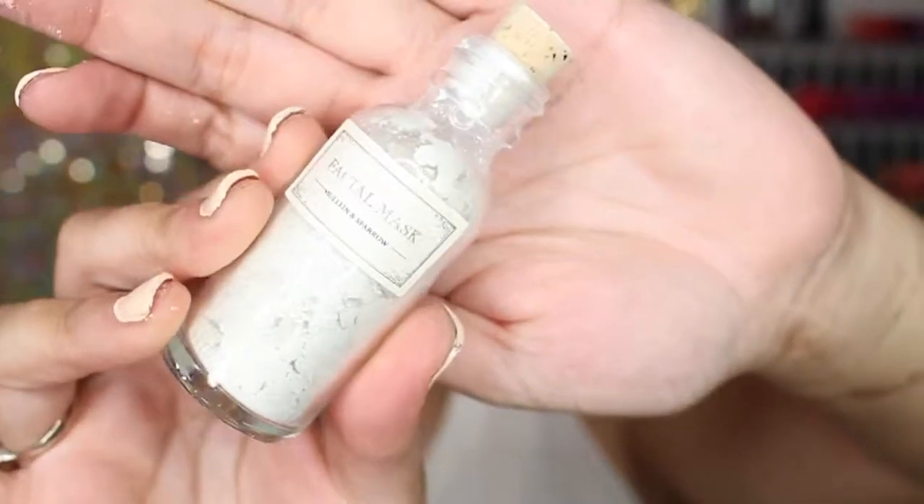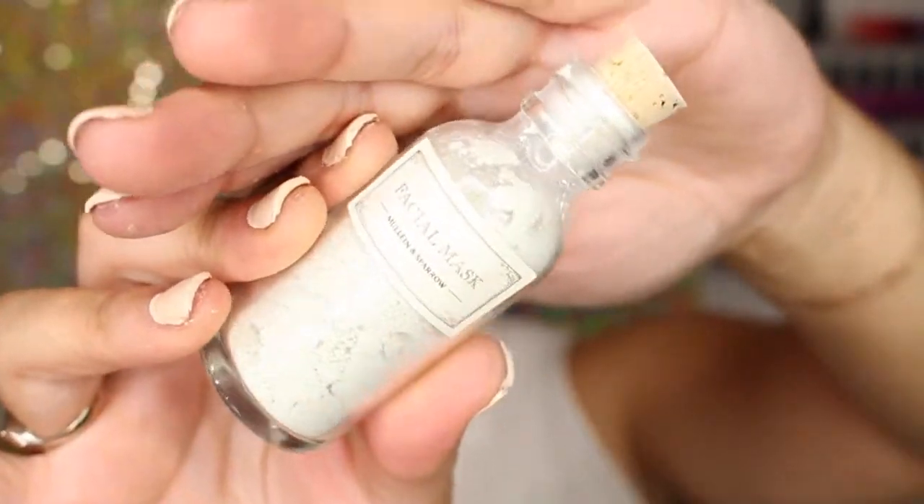The last item is from Mullin and Sparrow — a mini facial mask, which is a deluxe size, not full size. It contains a blend of detoxifying clays mixed with soothing aromatic herbs to help refine pores and provide gentle exfoliation. It's a powder — you put it in your hand, add water, and exfoliate. The bottle has a cute cork top. It doesn't really have a scent, but I'm excited to try it. The deluxe size is $15.